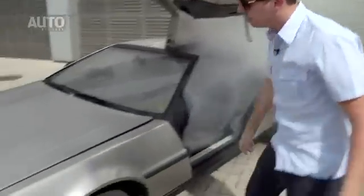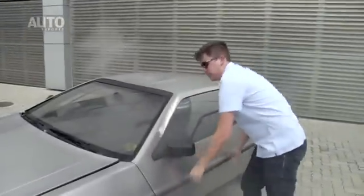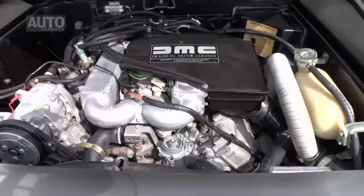DeLorean — é praticamente futurista e ela é toda feita de aço inox. A porta é do tipo asa de gaivota e é bastante pesada. O motor é um raro V6 produzido pela Peugeot e pela Renault.